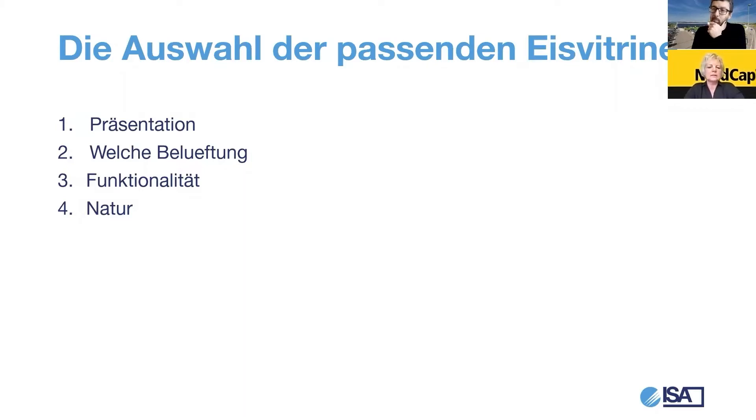Los geht es. Was haben wir vor? Wir wollen einmal schauen, wie das Produkt Eis im Vordergrund steht. Dann welche Belüftung – wir haben die Möglichkeiten von Plus, Plus Eins und Plus Zwei. Dann Funktionalität: Dual Temperatur ist ein ganz großes Stichwort. Einsatz der Vitrinen in unterschiedlichen Bereichen. Und natürlich Natur als Überschrift – wir reden über Nachhaltigkeit. Wir müssen beachten, dass wir mit den Vitrinen möglichst nachhaltig arbeiten. Es geht um Kältemittelfragen.